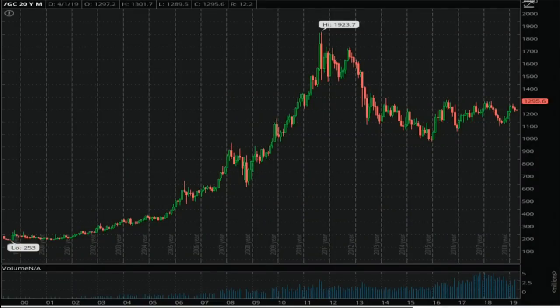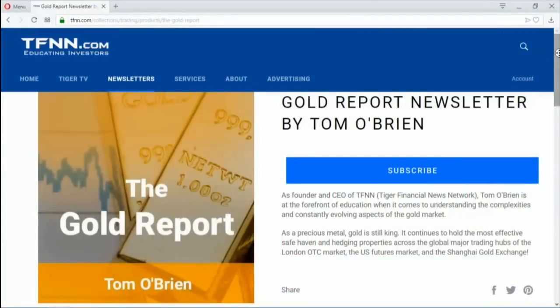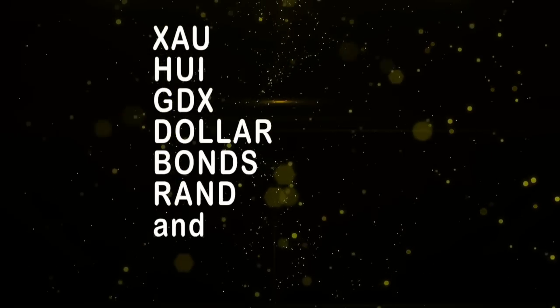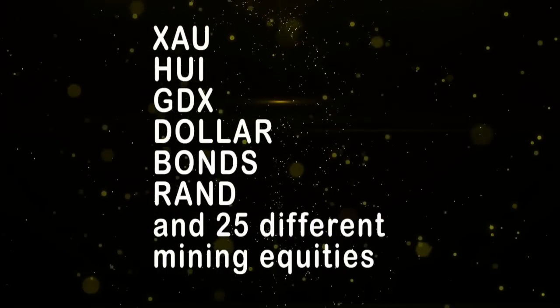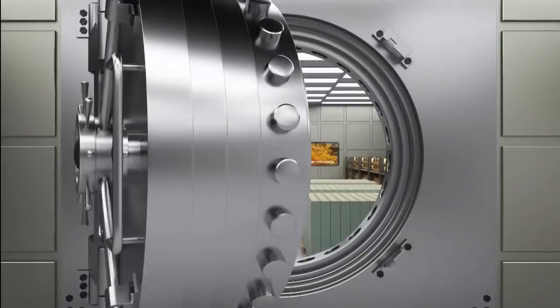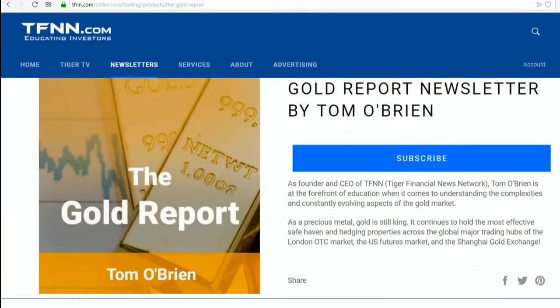It's amazing to think that Tom O'Brien started his weekly gold report 17 years ago, with the first issue published April 7, 2002, when gold was trading at under $300 per ounce. Gold peaked at more than $1,900 in 2011, and after spending many years consolidating at lower prices, gold may be poised for its next big run. Tom O'Brien publishes his weekly gold report every Monday morning for subscribers, covering the XAU, HUI, GDX, the dollar, bonds, South African rand, as well as 25 different mining equities with specific buy-sell recommendations. New subscribers get a 30-day money-back guarantee. Visit the front page of TFNN.com.